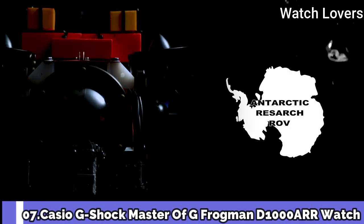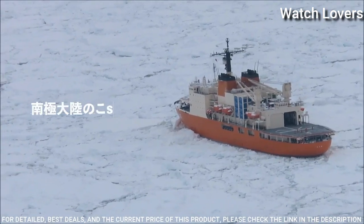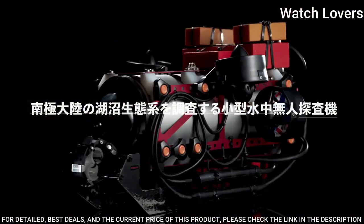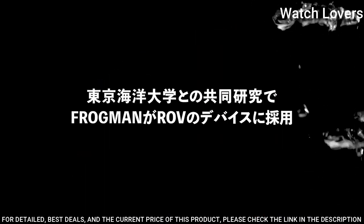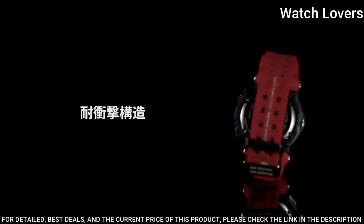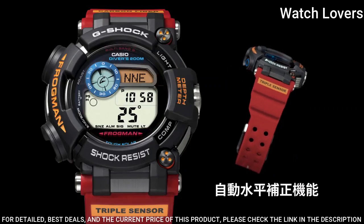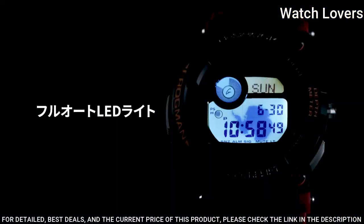Number 7. Casio G-Shock Master of G Frogman GWF-A1000ARR Watch. It is equipped with Japanese solar quartz movement. Stainless steel, hard coating, polymer case of round shape. Case dimensions are 53.3mm in diameter and 18mm in thickness. Dial type: digital. This timepiece has sapphire anti-reflection coating glass, 200m water resistance.